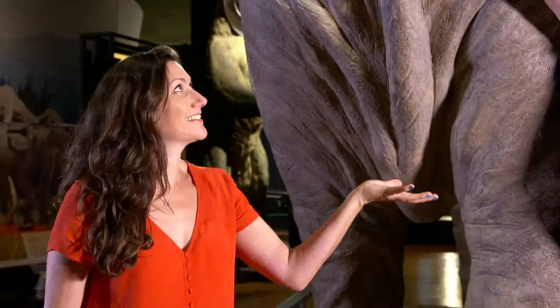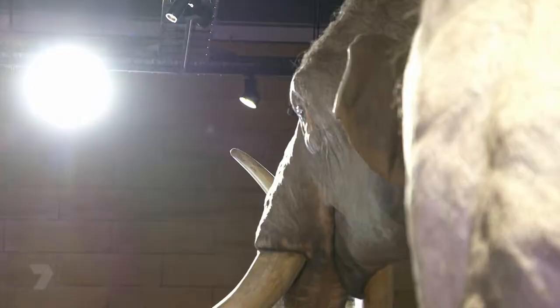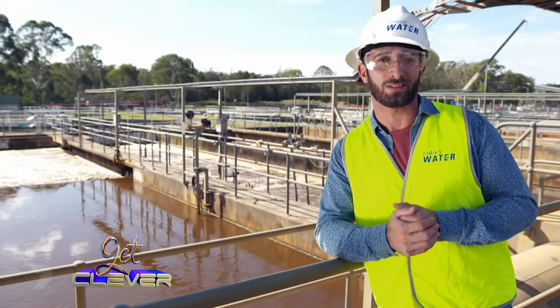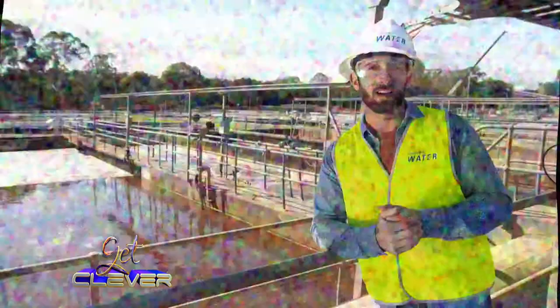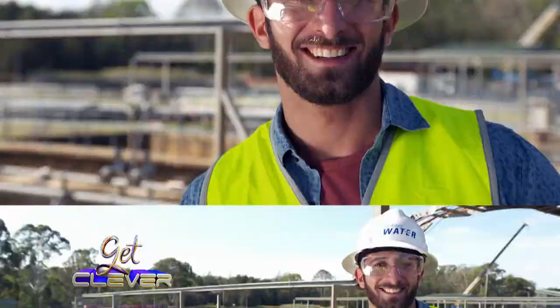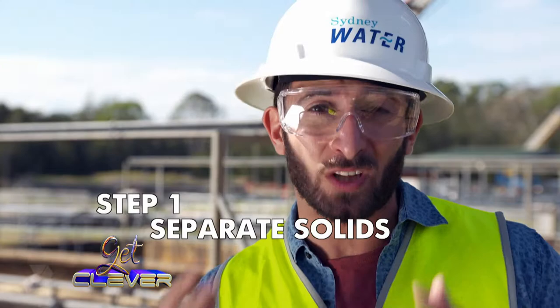So remember, the next time you're overcome by the smell or the look of a poo, it's actually really helpful. I'm here at Sydney Water and I can confirm it's not a chocolate factory like I was told. I'm here to see how water is recycled. The dirty water from your home, like when you flush the toilet or let the dirty water out of your sink — the first step in recycling water, or the primary treatment, is to separate all the solid material from the waste water.